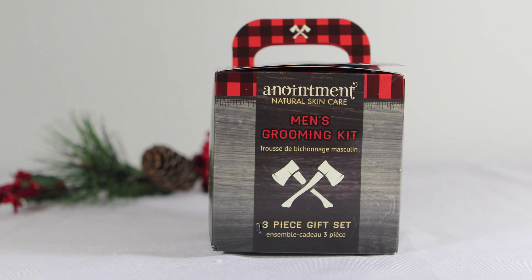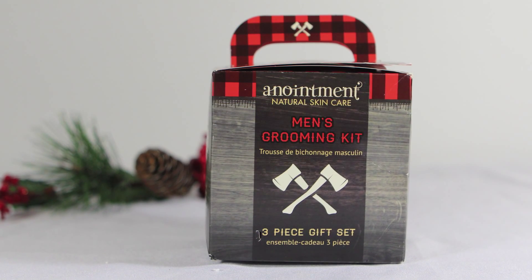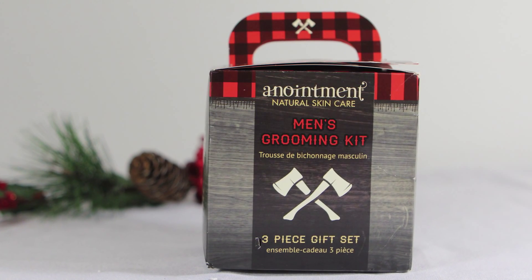Finding gifts for men can be really challenging, so I'm super excited about this Anointment natural skincare set. It comes with a beard oil, sage soap, and organic cotton handkerchief. Not only is this a perfect gift for him, the packaging is so cute you don't even need to wrap it.